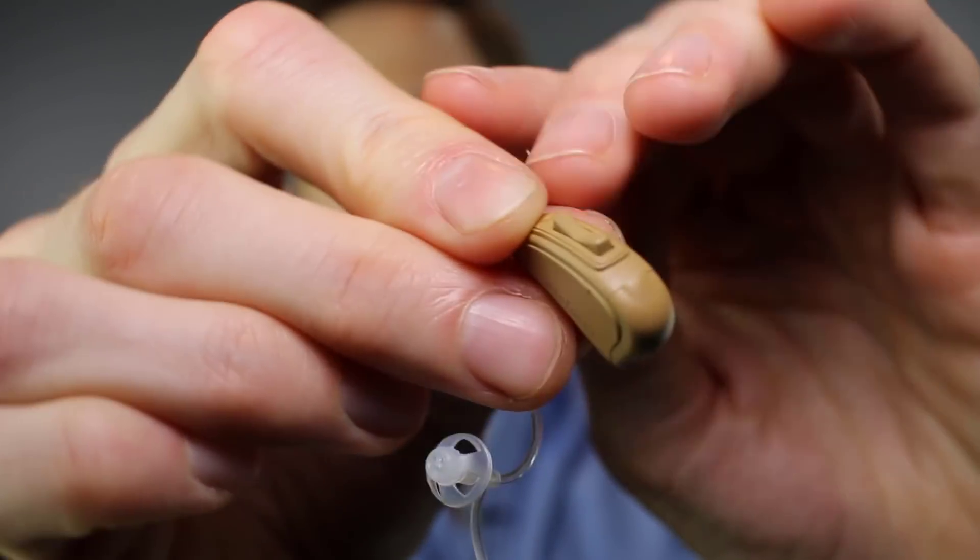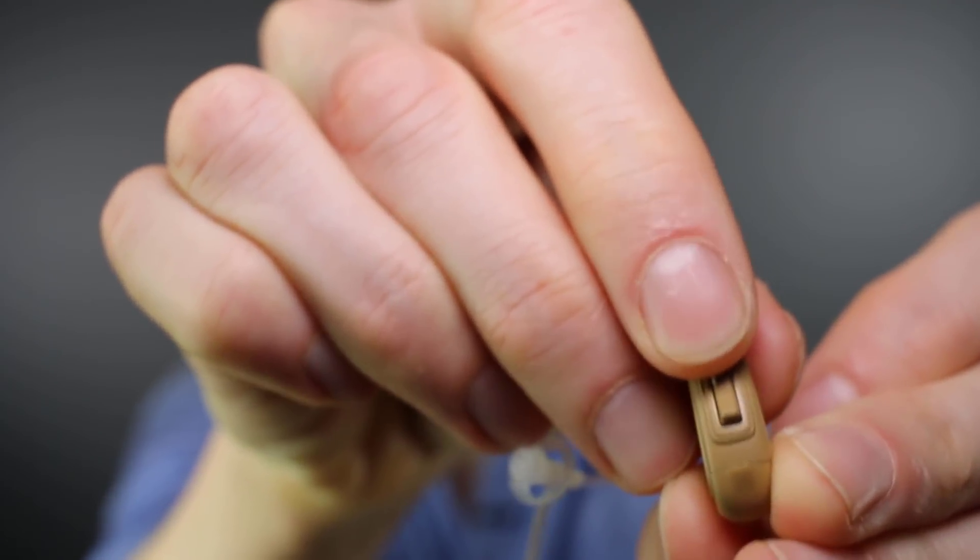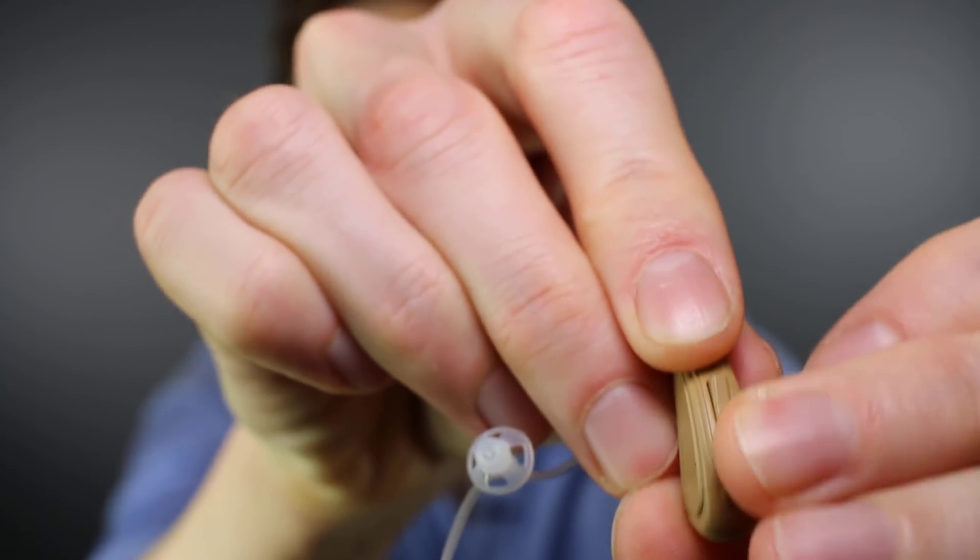You click it shut, and it also has a rocker switch on the top. If you click it up, it will increase volume; click it down, it will decrease volume. If you press and hold that rocker switch, it will change between one of four different program presets. The Otofonix Elite only has one microphone that's omnidirectional, so it picks up sound from all directions. As for physical fit, they're pretty discreet and don't show very much.